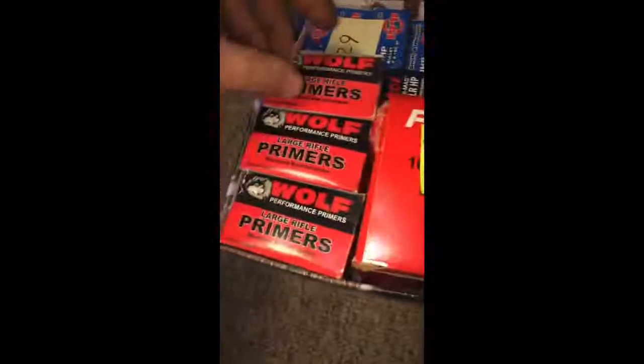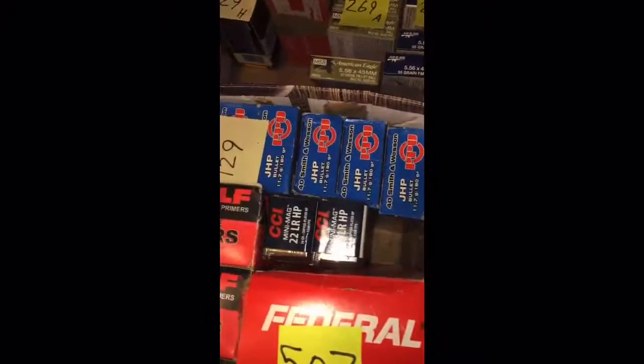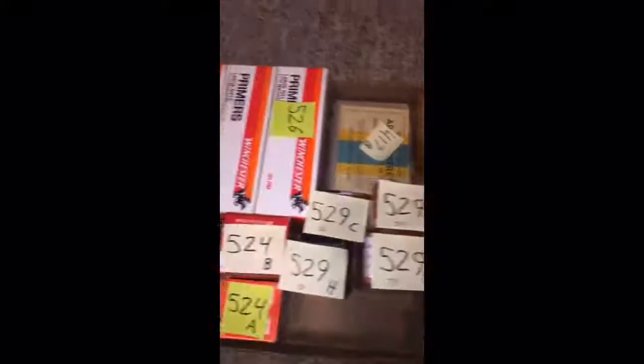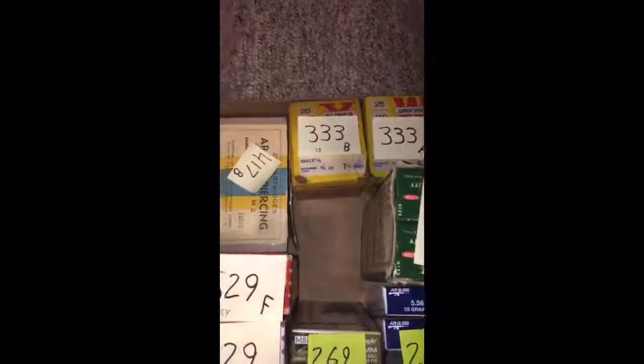some shot shell primers, large rifle primers, .40 Smith & Wesson hollow points, a lot of .22 ammo, vintage .22 ammo there, some .556 assault rifle, we've got some armor piercing rounds, also large rifle primers, tons of reloading bullets, and some vintage .410 shotgun shells.